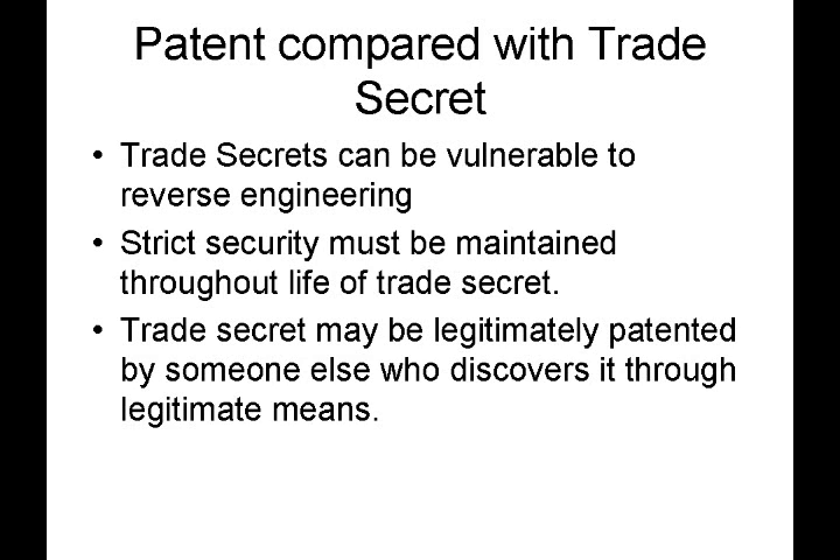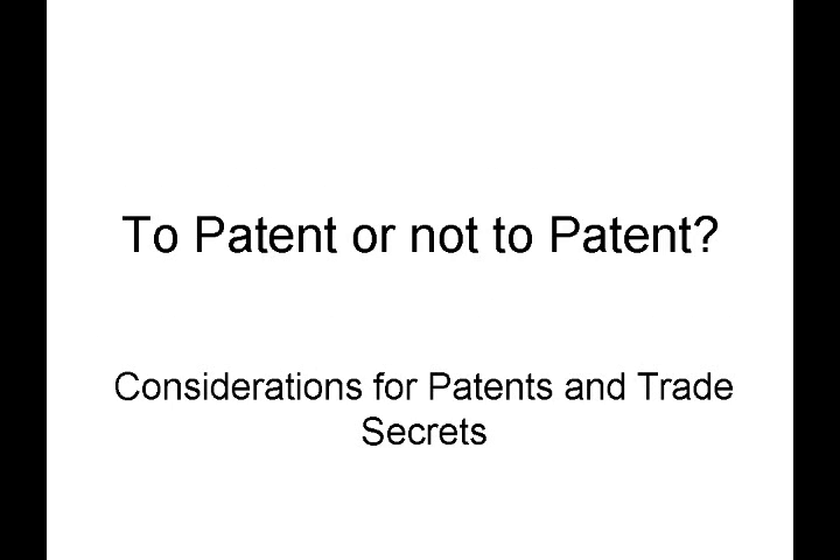Hello, and thank you for joining us for another exciting episode of Inventors Quick Tips. Today, we are talking about the difference between patents and trade secrets. We'll introduce some of the key differences between them and give some points to consider when deciding which is best for a given situation.